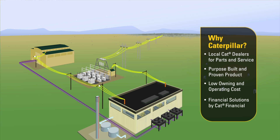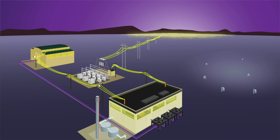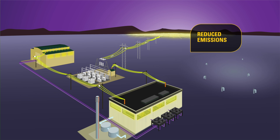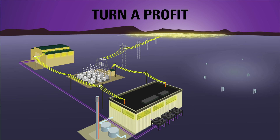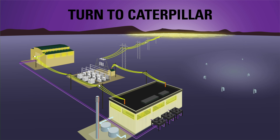And with CAT Financial, Caterpillar can provide complete turnkey project financing tools. By converting landfill gas into power, Caterpillar is able to reduce greenhouse gas emissions while generating renewable energy for communities and businesses around the world. Turn methane gas into energy. Turn a profit. Turn to Caterpillar.